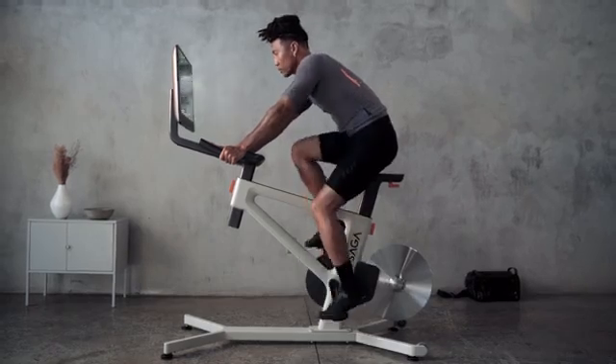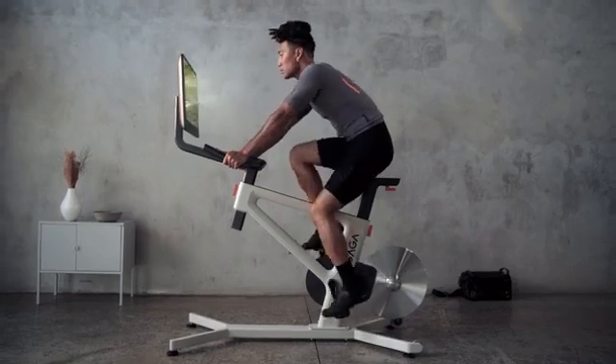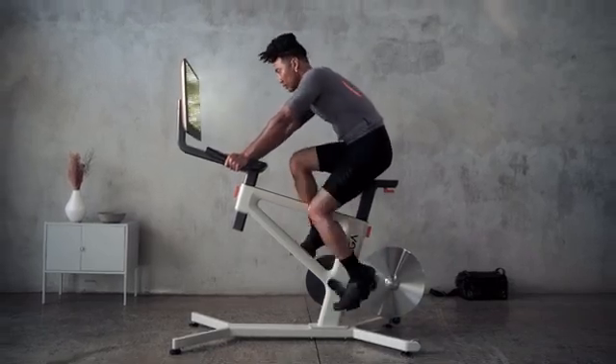Training indoors shouldn't have to feel stationary and monotonous. We're using everything we know about immersive technology to make exercise irresistibly engaging. We need your help — support our campaign to be one of the first to experience the future of fitness.